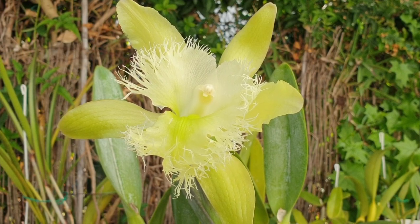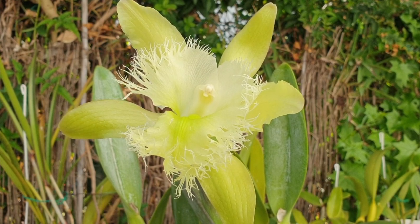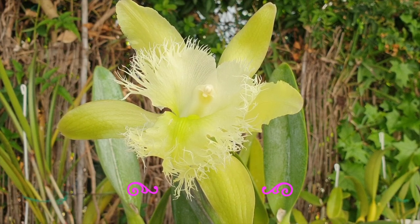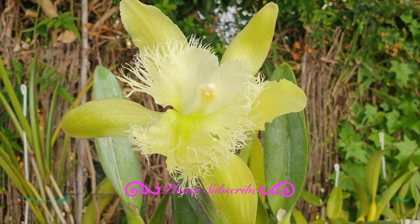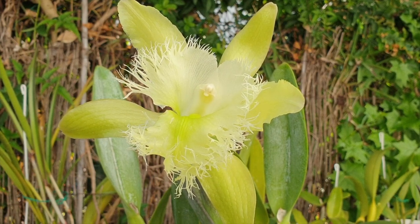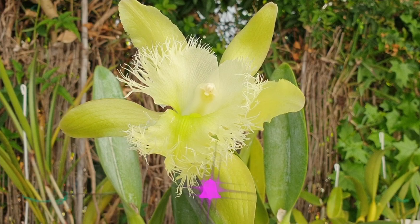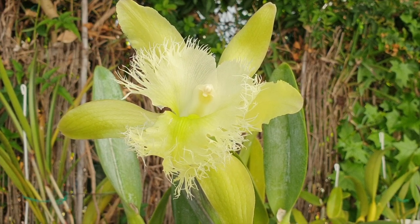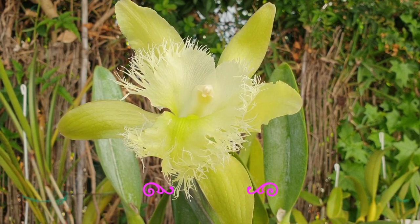Whenever you see scale appearing on your orchids, or you get that feeling of trepidation in the pit of your stomach, I hope that after you finish watching this video it will dispel all of that, debunk all the fear of scale, and you will feel armed and ready to combat what is always deemed the pest of pests. Know that if you are dealing with scale, all other pests are just a breeze.